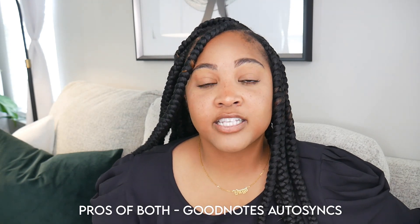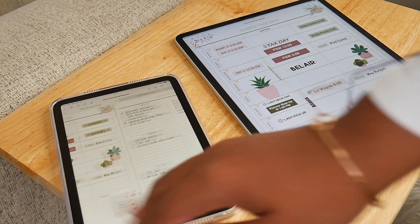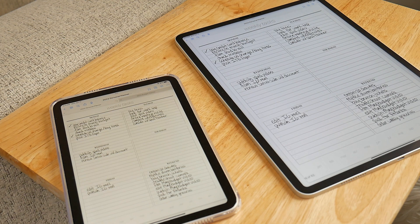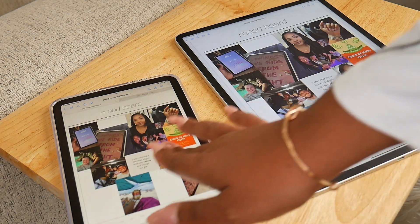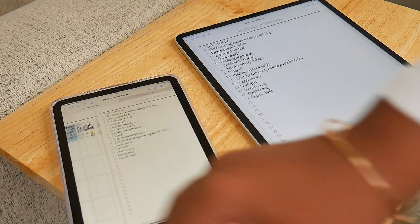I've also been loving that GoodNotes auto-syncs across both devices — really across all my Apple devices. Whether I'm on my phone, iPad mini, iPad Pro, or iMac, GoodNotes auto-populates and syncs in the background so I can always see where I left off. I can open my iPad mini, plan some stuff in GoodNotes, close it, then open my iPad Pro and everything I just wrote or planned will automatically populate there.